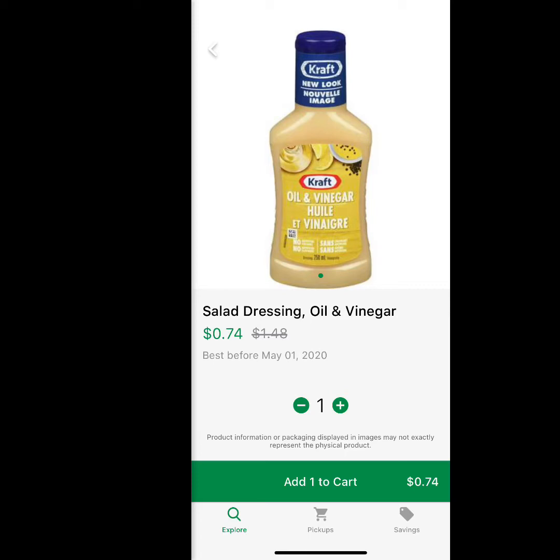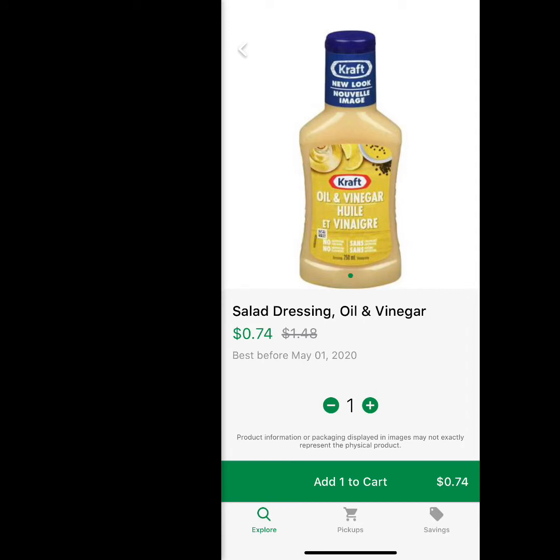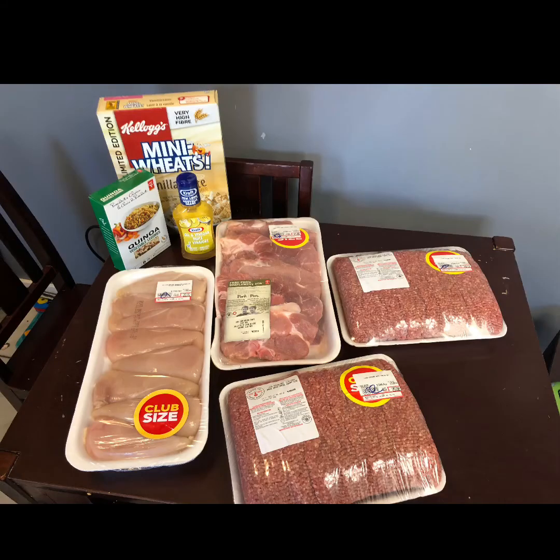Here's a quick look at how a product looks on the Flash Food app. You can see the salad dressing — oil and vinegar — it's regularly $1.48 and it's marked down to 74 cents, best before May of this year. All products usually show the regular price as well as the discounted price in green. If you want to select it, just add one to cart, or hit the plus if you want more than one.